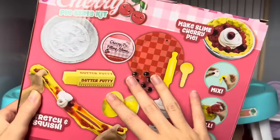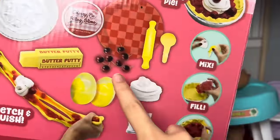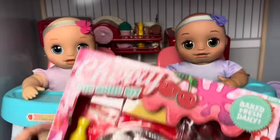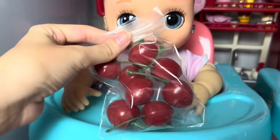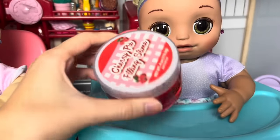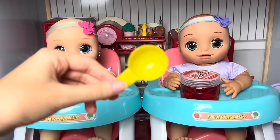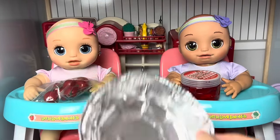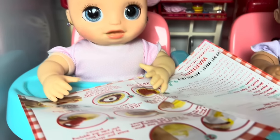Everyone, today I have Lily and Lila and today we're going to be making a pie - a cherry pie, to be exact. This set has everything we need: eggs, butter, the filling, cherries, whipped cream - all the stuff to make a delicious cherry pie. We got the recipe card, a bag of cherries, the cherry pie filling, two eggs, a little spoon and a rolling pin, butter, whipped cream, a red plate, a tin for the pie, and some flour.